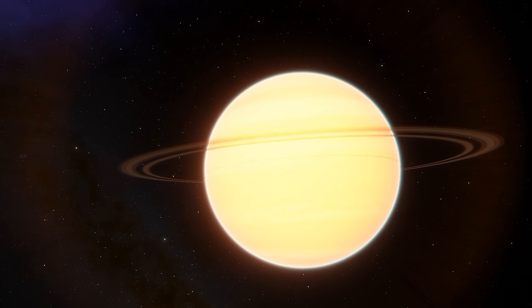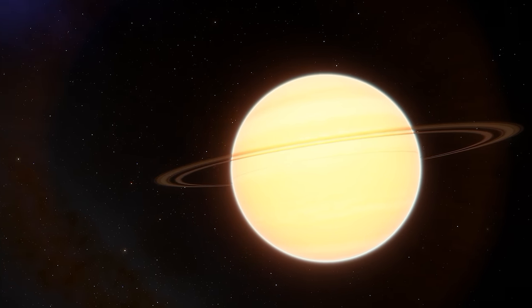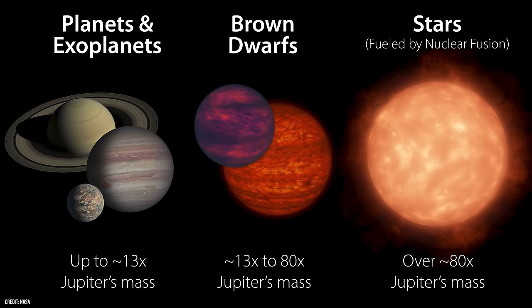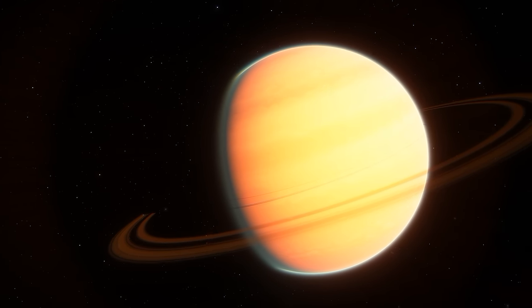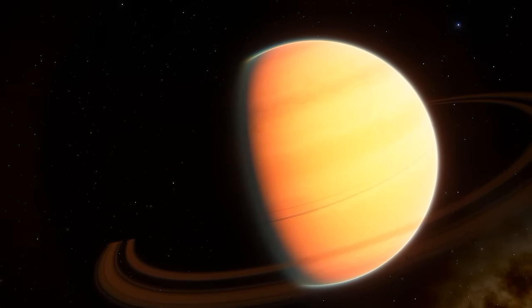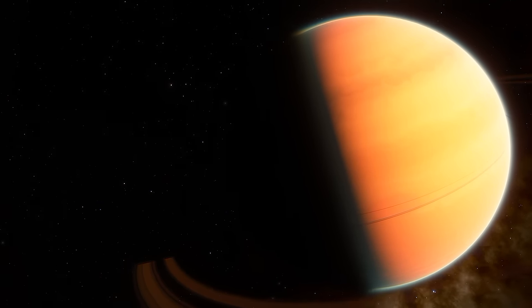Brown dwarfs are essentially stars that didn't gain enough mass to kickstart nuclear fusion in their cores. To be classed as such, these objects must be at least 13 times the mass of Jupiter. But ROXS 42BB is nine times the mass, technically making it a giant planet on the limit. Although this planet is a behemoth, it is nothing when compared to the very thing it could have been.